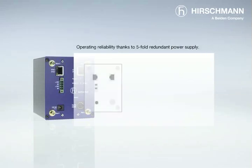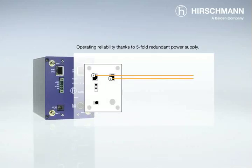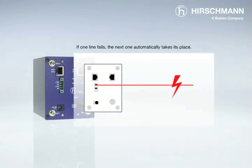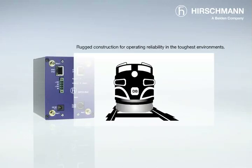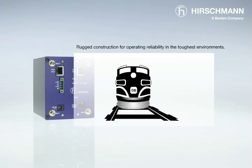The wireless LAN router is tranquility itself. With five-fold redundant power supply, power failures are no problem at all. If one source fails, then the next simply takes its place. It continues to operate reliably in its non-vibrating metal housing in even the toughest conditions.